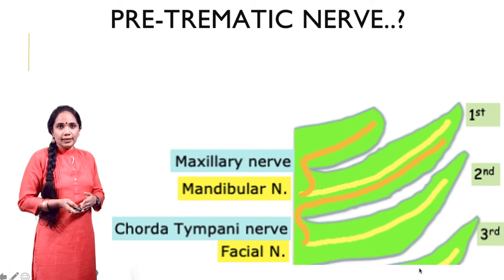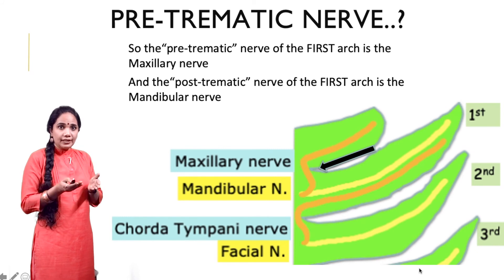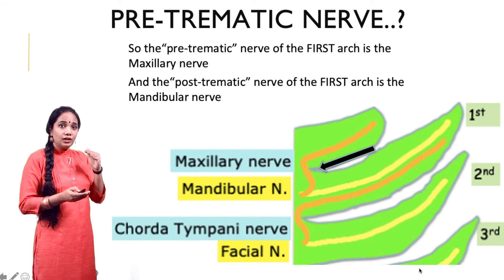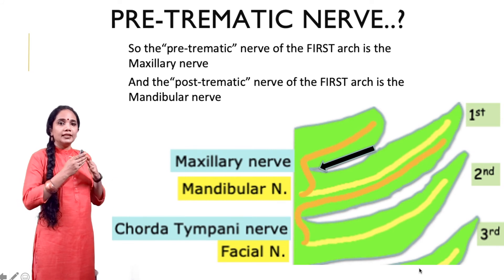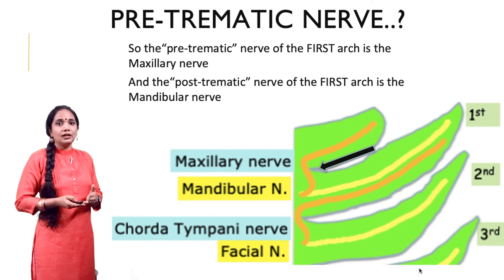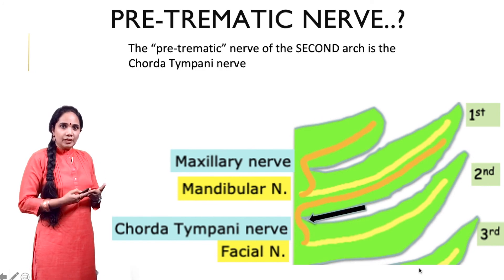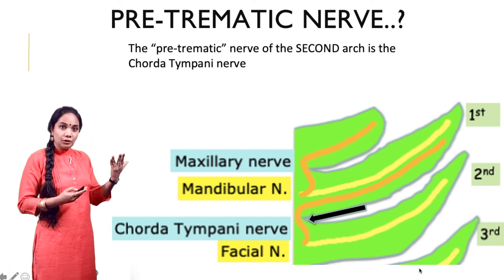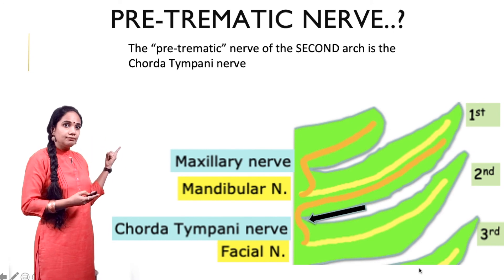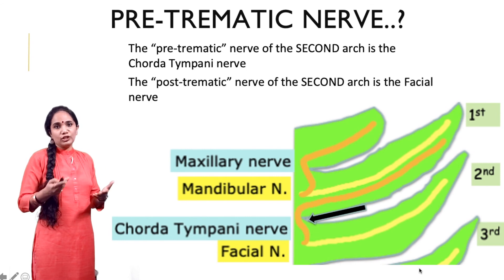Looking at the first cleft: the pre-traumatic nerve of the first arch is the maxillary nerve — the nerve which passes above the cleft. The post-traumatic nerve is the mandibular nerve, because it is the nerve passing below the cleft. For the second arch, the pre-traumatic nerve is the nerve passing above the cleft, which is the chorda tympani, and the post-traumatic nerve coming after the cleft is the facial nerve.